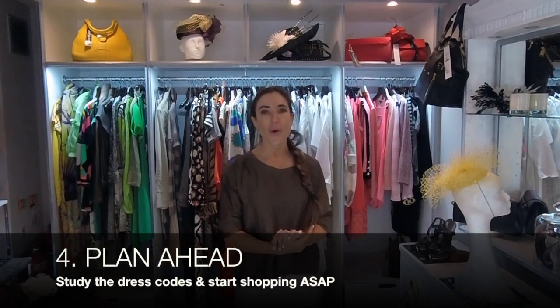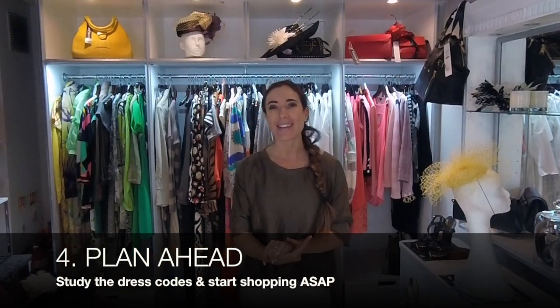My final rule, rule number four, is if you possibly can, do plan ahead. Make sure you look carefully at your ticket and know exactly what enclosure you're going to be in. The strictest dress code is in the Royal Enclosure, followed by the Queen Anne enclosure and the Village enclosure with a slightly less strict code, and finally the Windsor enclosure, which doesn't necessarily have a dress code — but I always think it's really nice to go over and above for an occasion, so don't use that as an excuse to be sloppy.